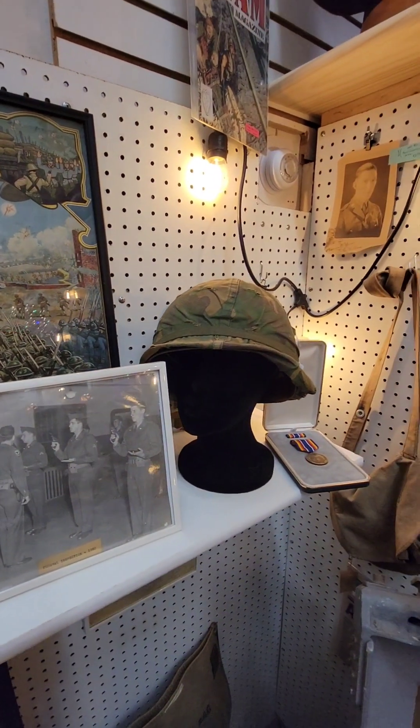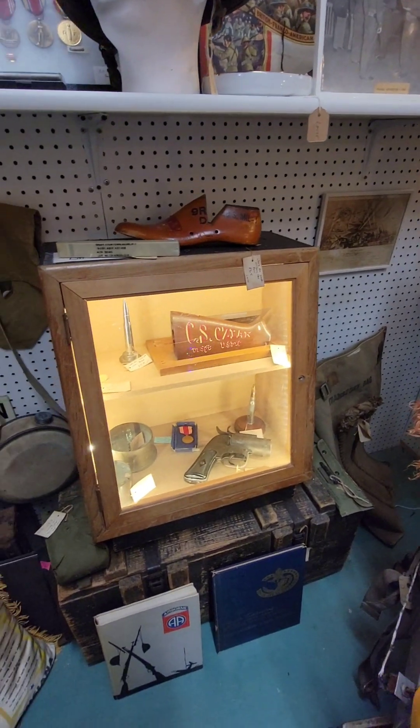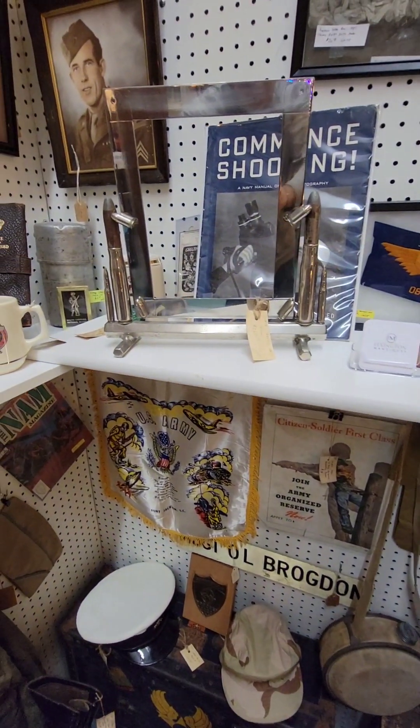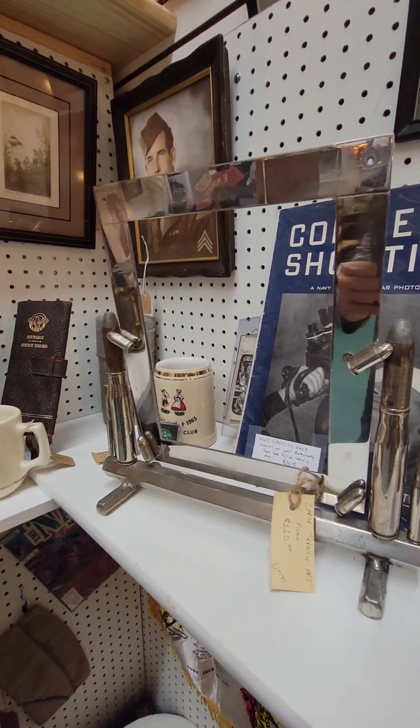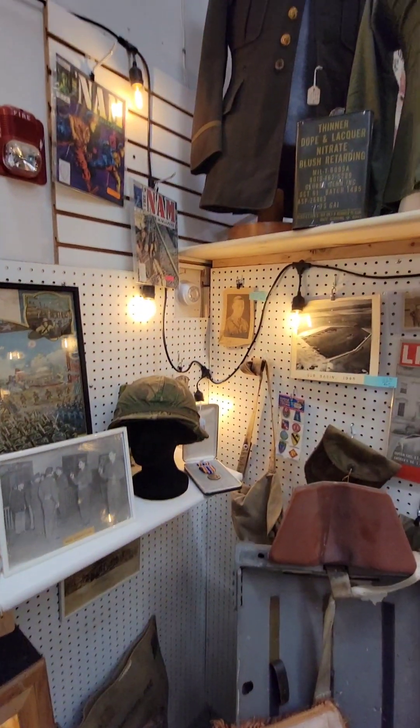Lots of helmets, of course, medals and photos. Foot lockers — lots of storage options. There's a great trench art frame — I think it's really cool with all the different caliber bullets on it.